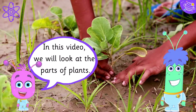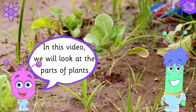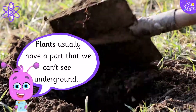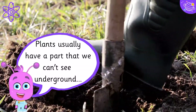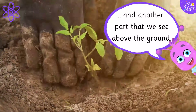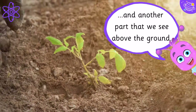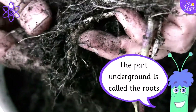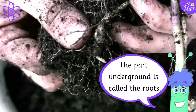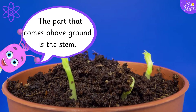In this video, we will look at the parts of plants. Plants usually have a part that we can't see underground, and another part that we see above the ground. The part underground is called the roots. The part that comes above ground is the stem.